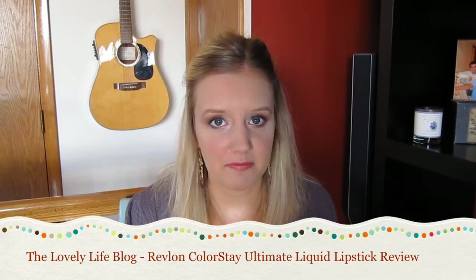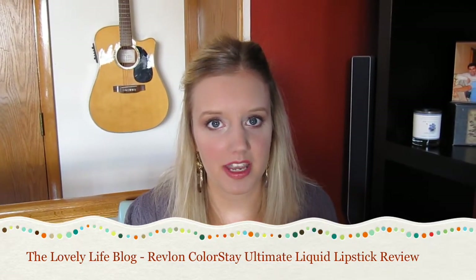Hi everyone, it's Katie with the Lovely Life Blog and today I'm here to do a mini beauty review. I want to review this product — it's the Revlon Colorstay Ultimate Liquid Lipstick.